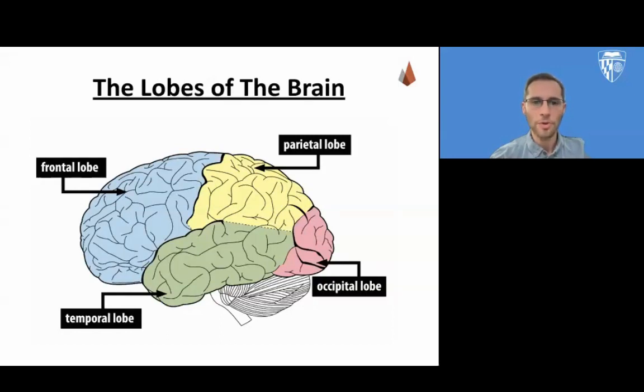And finally, in the back, we have the occipital lobe, which functions include vision, tracking of motion, and recognition of faces or collective features.